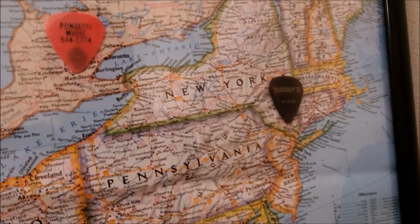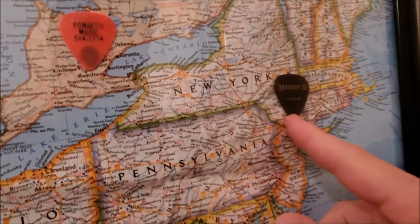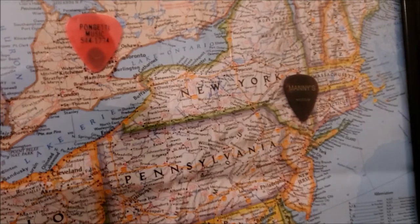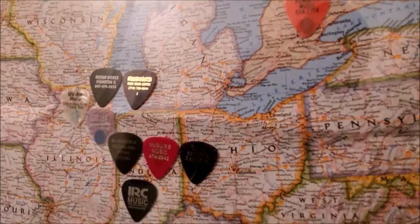Let's start over here on the east side. Years ago I had a job and they sent me to New York one time, and while I was in New York I went to the famous Manny's Guitar Shop and got a guitar pick from there. This one up in Canada, let's skip for now because it's a little different — it bucks the tradition and kind of changes things.